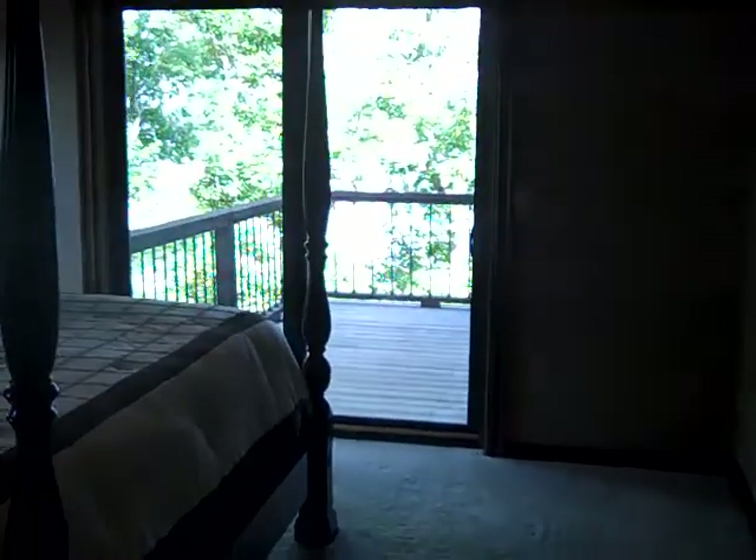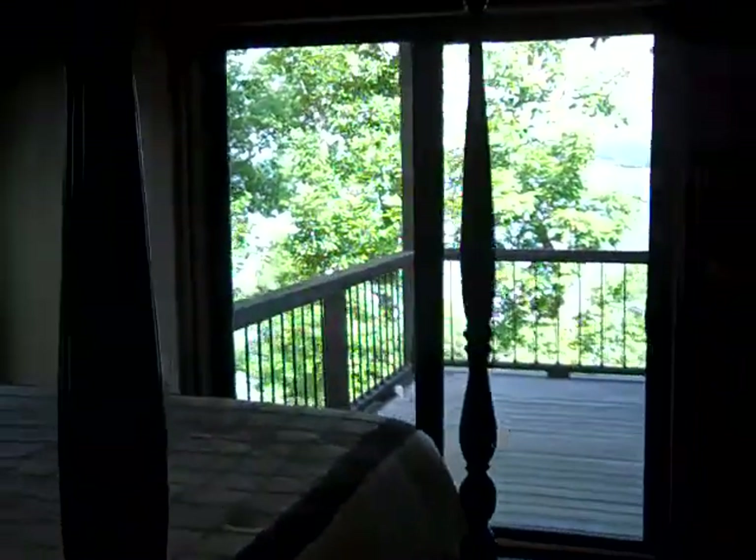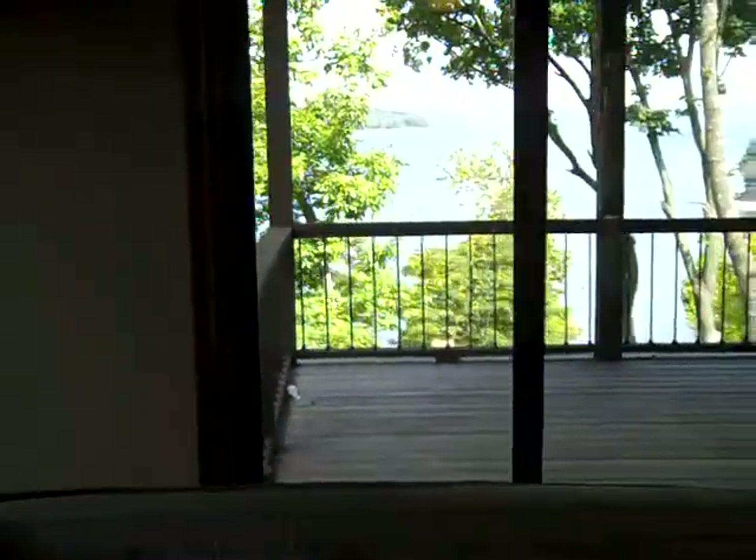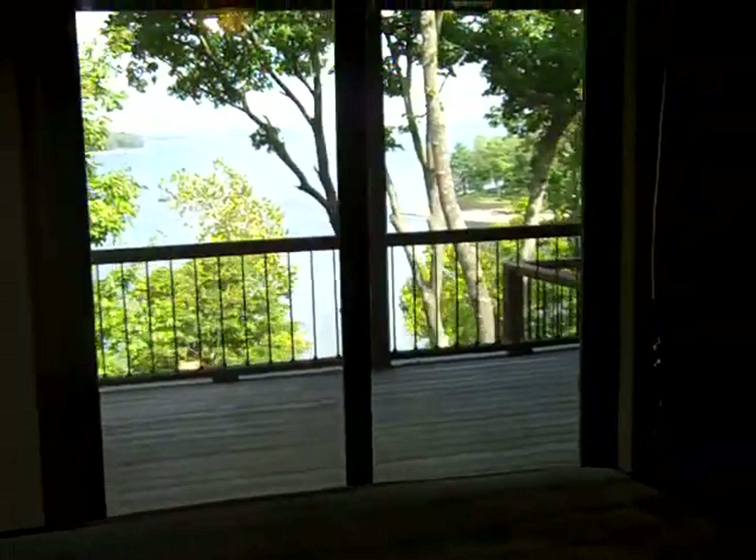Nice high ceilings in here. Morning view of the lake. In the master we have a toilet and a walk-in closet.